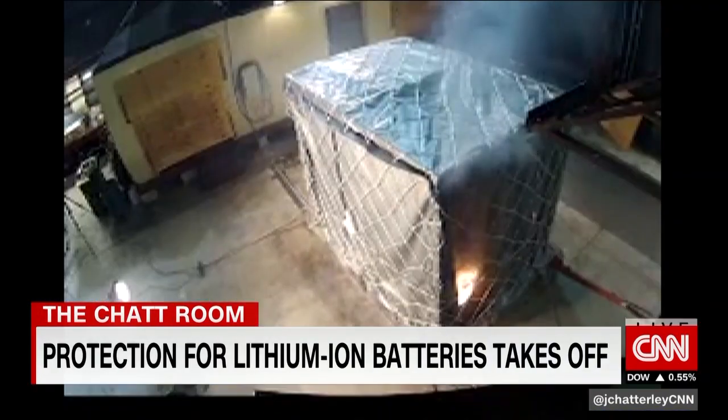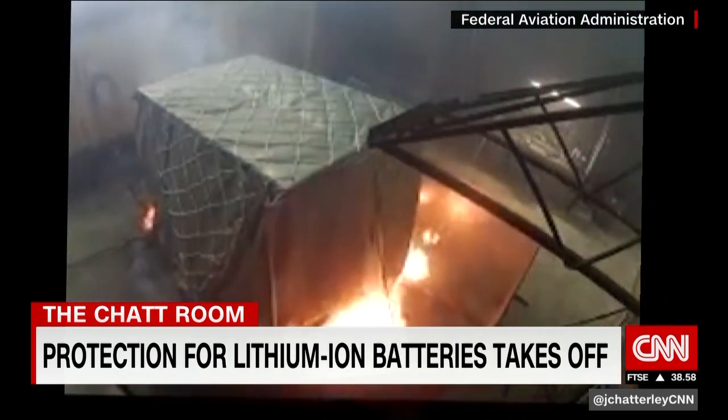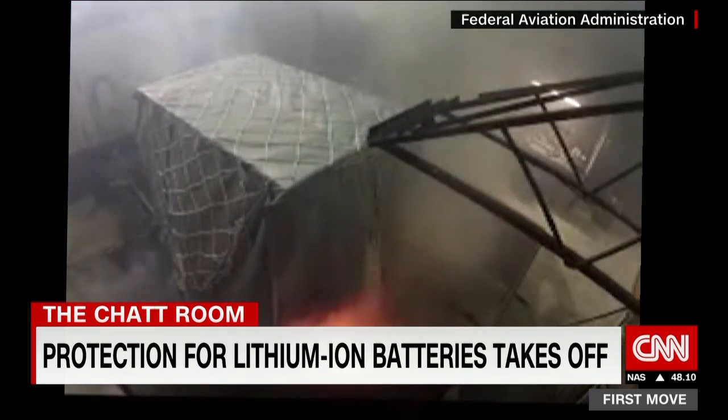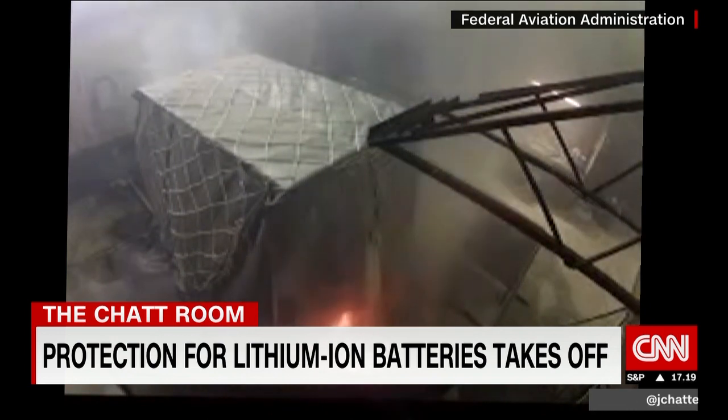Batteries are a multi-billion dollar industry, but the lithium-ion battery — so useful in our laptops, phones, electric vehicles, and space technology — comes with a warning. There's a danger that they could overheat, and we've seen cases where they burst into flames. Enter Cooler Technology.